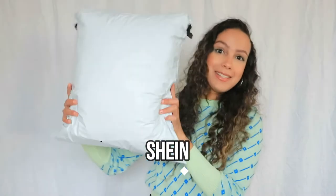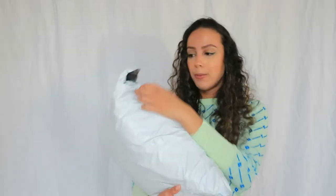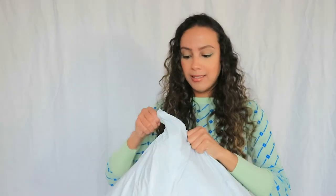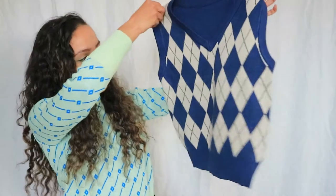Now let's move on to Shein — the package came in today, so let's open this up. This is deep — look at this, there's a lot in here. I'm going to unpack it to show you guys what I bought.